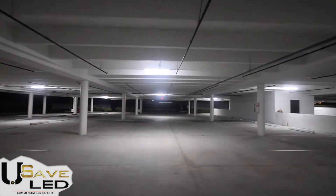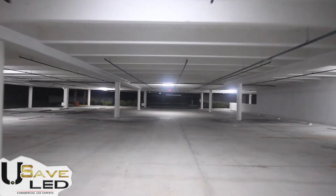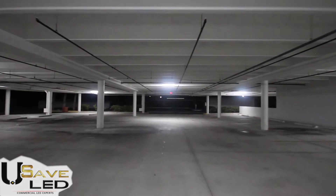Contact your USAID LED lighting expert to find out how you too can improve your lighting and start saving money on day one.